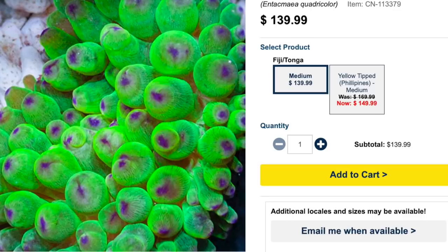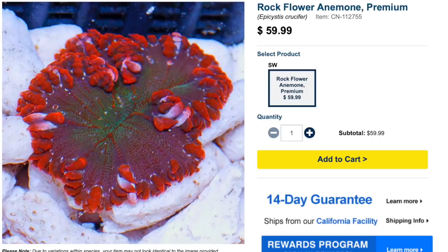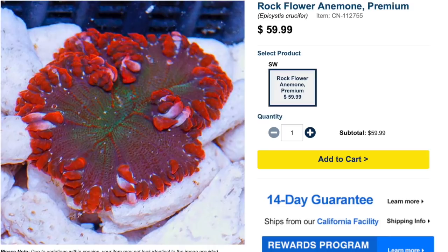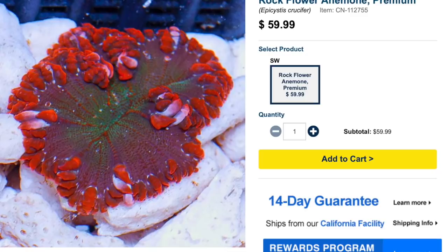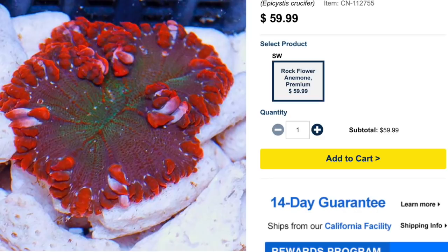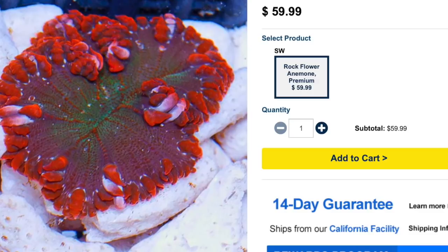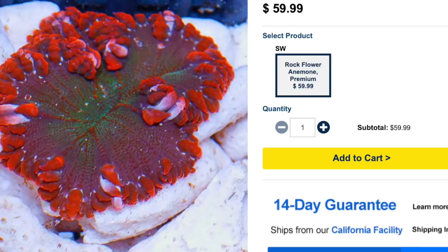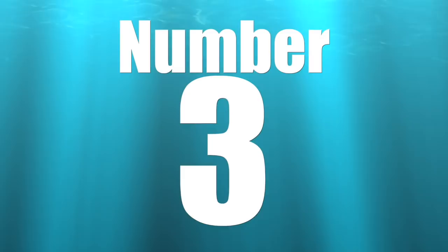Coming in at number four on our top 10 anemones for your reef tank is the flower rock anemone. These guys are absolutely stunning with a very similar growth pattern to a mushroom — and that's important because they are in the same family. They are moderate care level, aggressive in temperament, and reef safe with caution. No special water requirements needed. They can grow upwards of eight inches, though they're usually quite small when you purchase them. Lighting is moderate, water flow medium, and under actinic lighting they look absolutely beautiful.